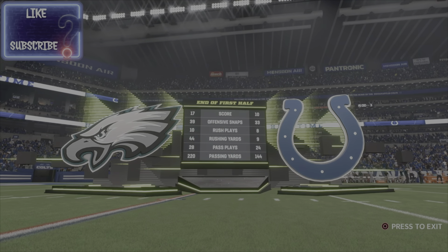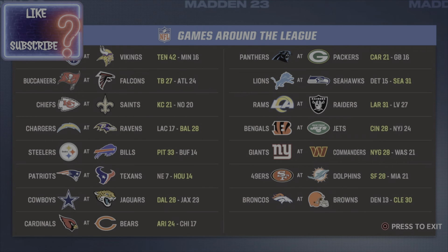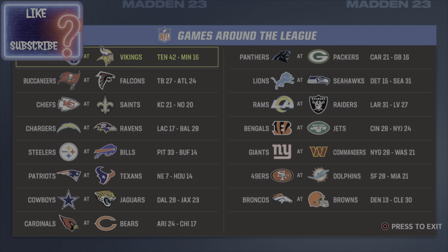Welcome in everyone to our EA Sports halftime report. Let's get you caught up on what's going on around the NFL. We'll begin up at U.S. Bank Stadium in Minneapolis where you see the final score — Derrick Henry well over 100 yards on the ground.